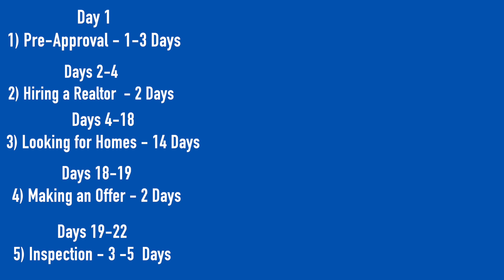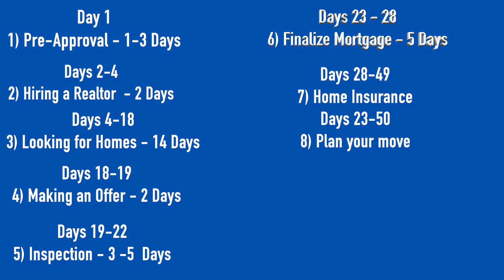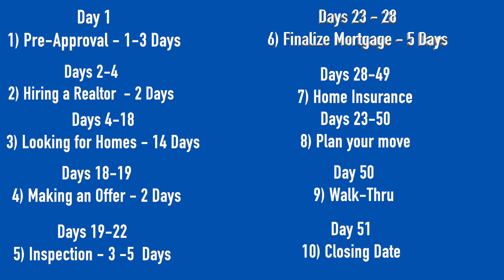Step five, the inspection, takes about three days — from day 19 to day 22. Steps six through nine will take several days to weeks. You'll meet the lender on day 23 to finalize your mortgage, then look for insurance, plan your move, and contact utility companies. The walkthrough, step nine, would be around day 50. Step ten, the closing date, would be on day 51. So the whole home buying process can take about 51 days from pre-approval to closing, though you can do it sooner or take longer if needed.